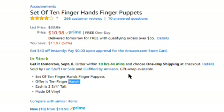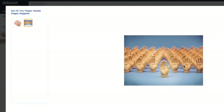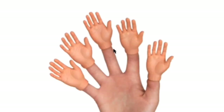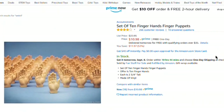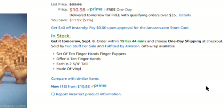So the first runner-up is a set of ten finger hands — finger puppets. Oh my god, look, they're all differently made. Set of ten finger hands, finger puppets — you try saying that five times fast.